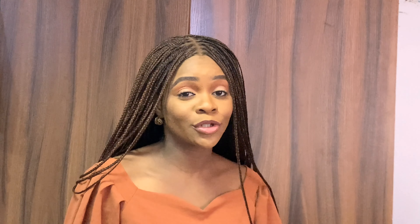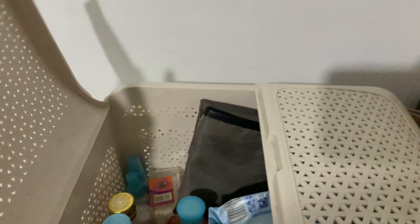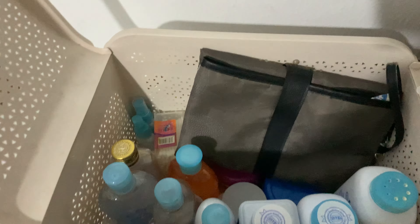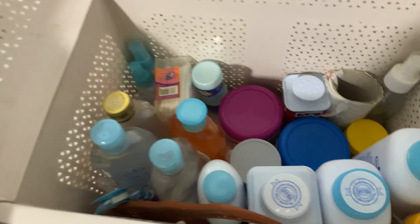Another essential is the diaper organizer — it's more like a container. Typically any container, basket, or something that you keep your essential changing products in. You don't want to be running around the house looking for wipes, diapers, changing pads, Sudocrem — everything — while your baby is crying. You need to have everything organized in one space. I have a plastic basket where I keep everything.